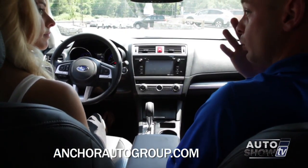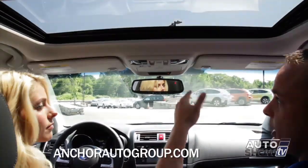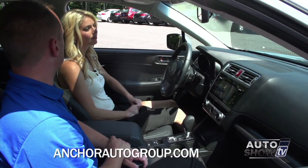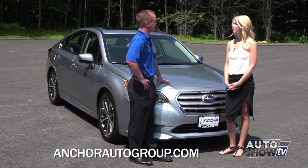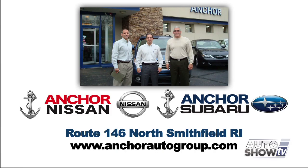This is the Limited model with moonroof package — you have a moonroof with manual shade that tilts and goes back and forth, plus the ever-so-famous sunglass holder. It also comes with an auto-dimming mirror with HomeLink for garage doors. This is the 2015 Subaru Legacy — if you want to learn more, visit us in North Smithfield on Route 146, or at anchorautogroup.com. We hope to see you soon.